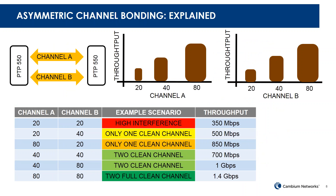The PTP550 supports asymmetric channel bonding. It contains two radios — radio A and radio B — each configurable with different channel sizes of 20, 40, or 80 MHz. For example, channel A can be 20 MHz and channel B can be 40 MHz, or channel A can be 80 MHz and channel B 20 MHz. Based on your network configuration, you can use different combinations, and typical throughput varies accordingly.